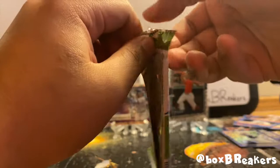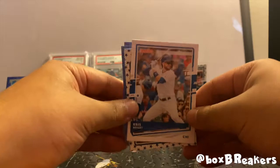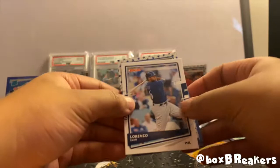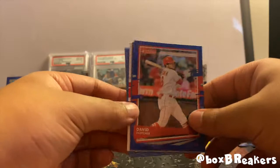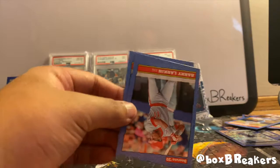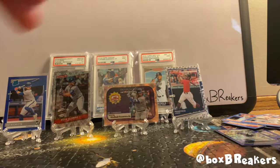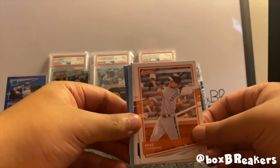I assume that Judge is the one auto in this break, but who knows — we might get another one. Kris Bryant, Lorenzo Cain, and behind him another Independence Day — Joey Gallo. I believe there are four. David Fletcher. Is this a Devers? Barry Larkin and Don Mattingly — cool.